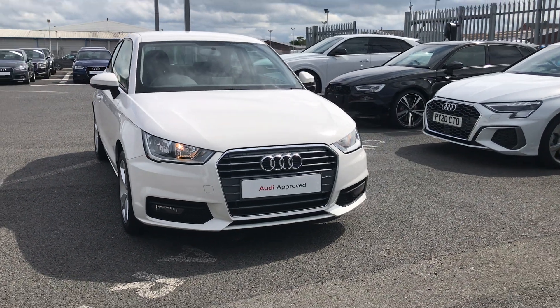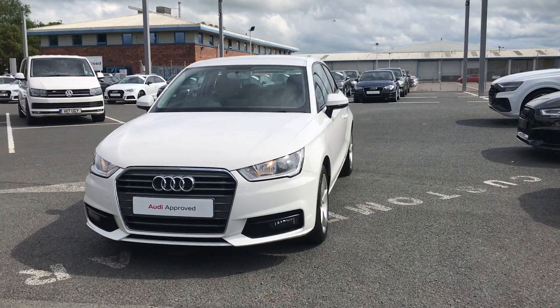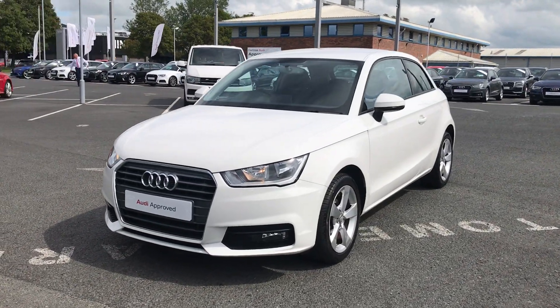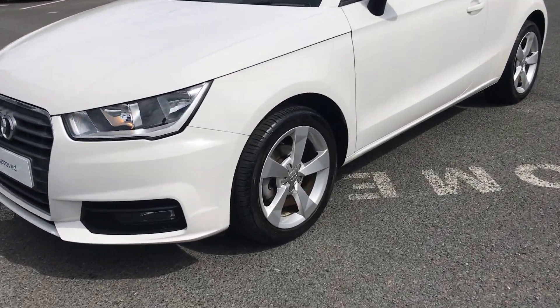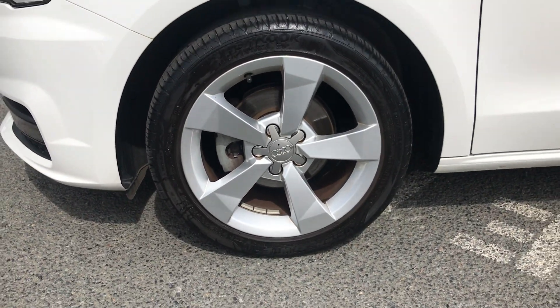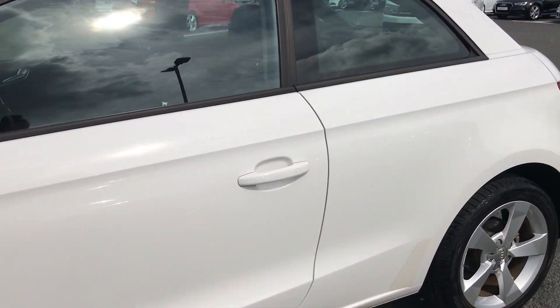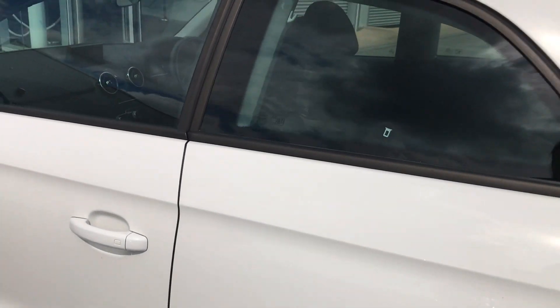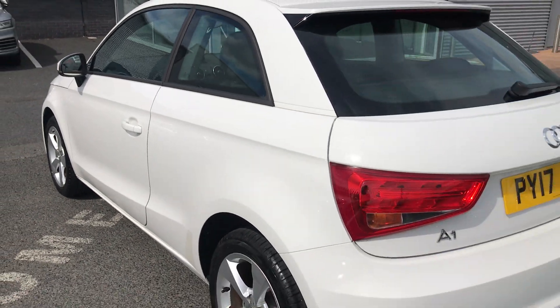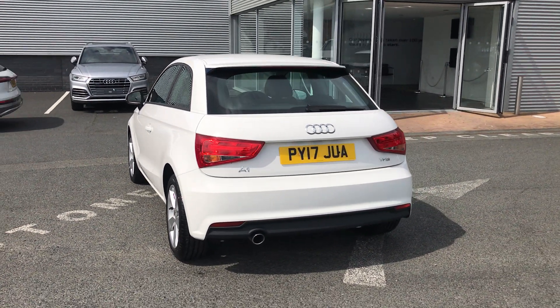Welcome to Carlyle Audi. Today I'm going to be showing you around this Audi approved A1 Sport. This car comes with 16 inch 5 spoke alloy wheels and is finished in Cortina White. This A1 is a 1 litre Tfsi.